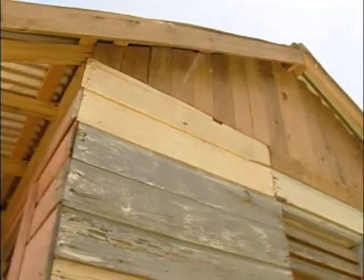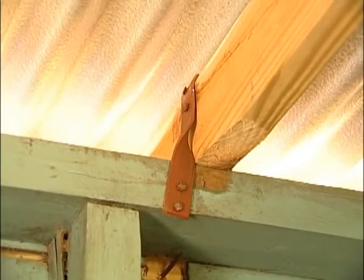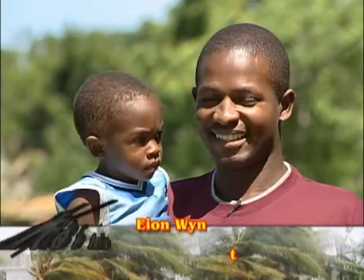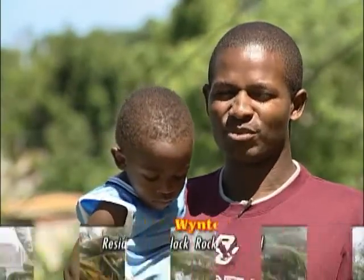Another resident understands that the hurricane strap is very important because the first roof didn't have it. Now that the strap is on every board, he believes the next hurricane won't just lift everything up. He may lose some zinc, but he thinks the roof is more durable now.